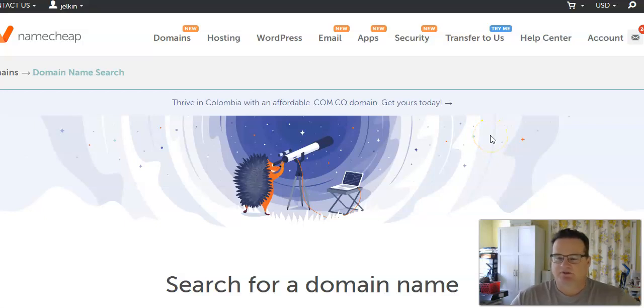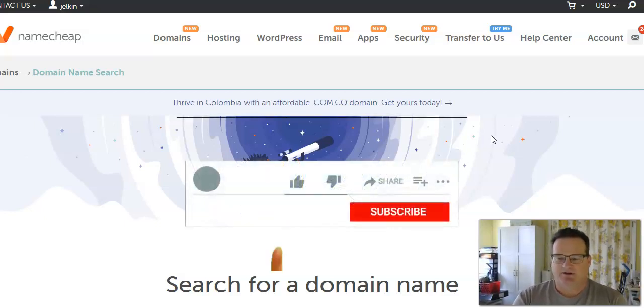Hey, this is John with OnlineVerb and today I just want to talk about how to buy a domain name. This is an important thing if you're wanting to set up a website and have a presence online. It's important to have a domain name.